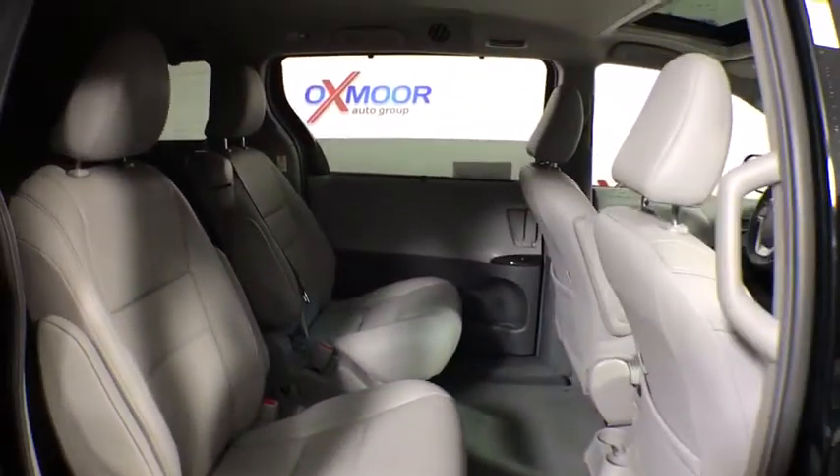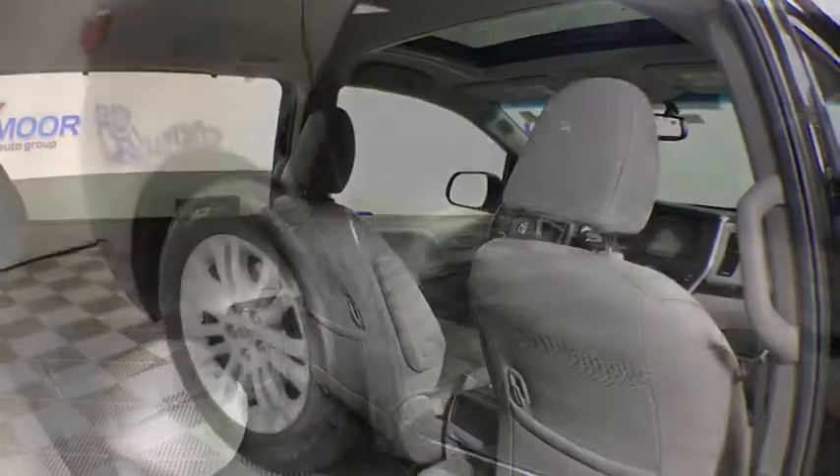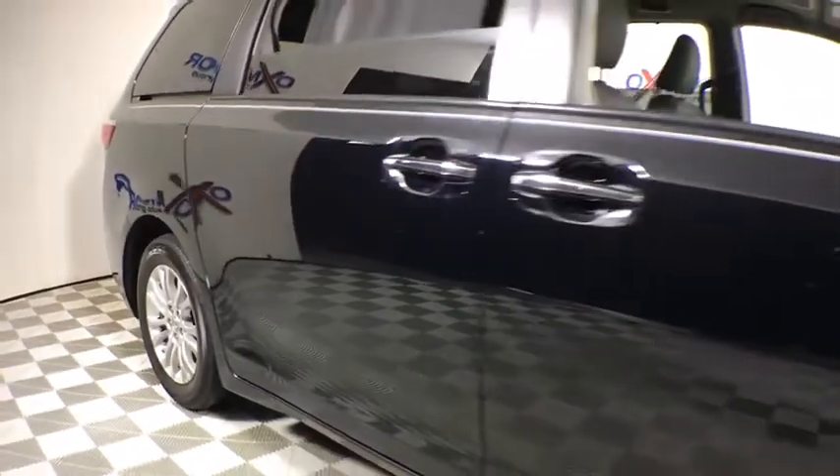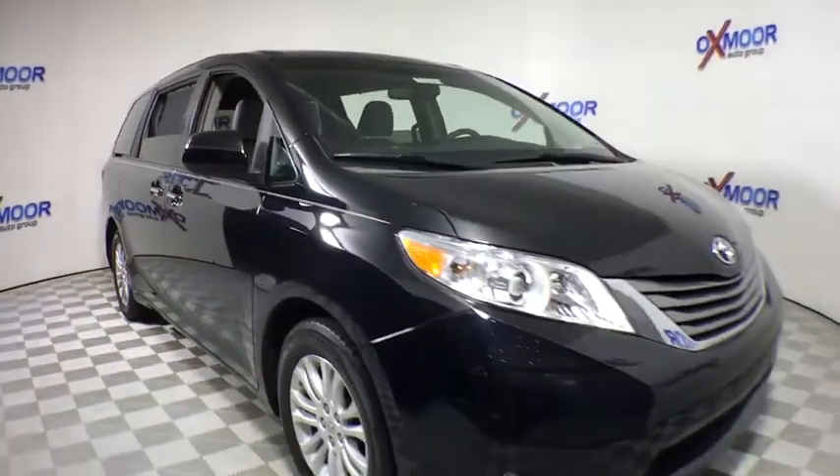Heated front seat, rear window defroster, CD player, trip computer, fog lights, brake assist, remote keyless entry. A vehicle like this doesn't come along every day. Come in and get it before someone else does.